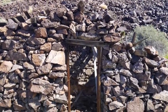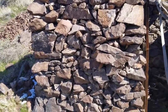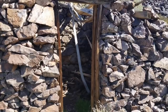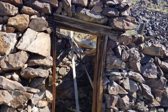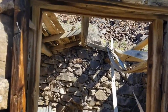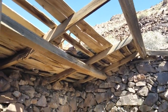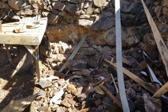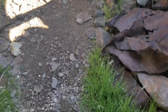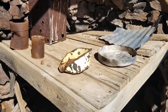They didn't even chink these rocks with anything — these rocks are just stacked up and balanced on top of each other, which is pretty impressive. There was a wood frame for the door, and at one time there was a wooden roof that actually didn't look like it was too bad. But now the whole place is collapsed, full of rocks, with patches of snow and grass growing up.